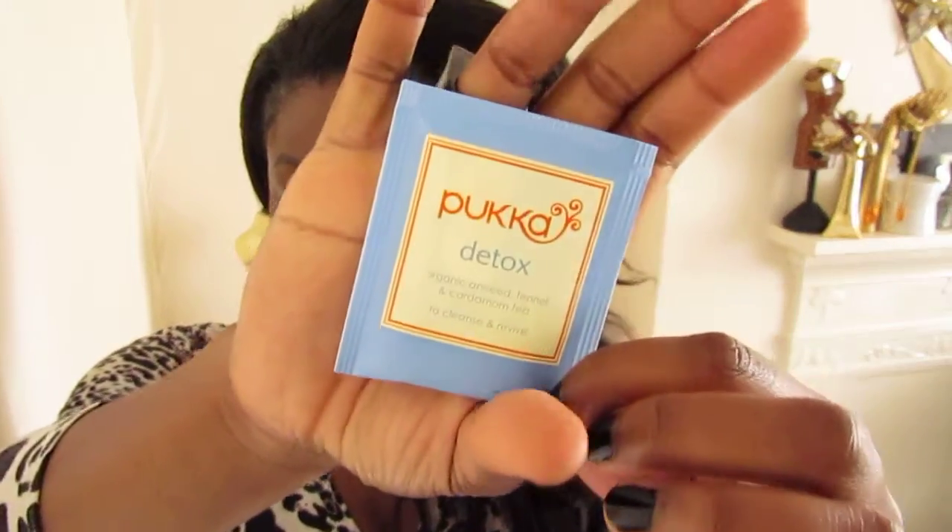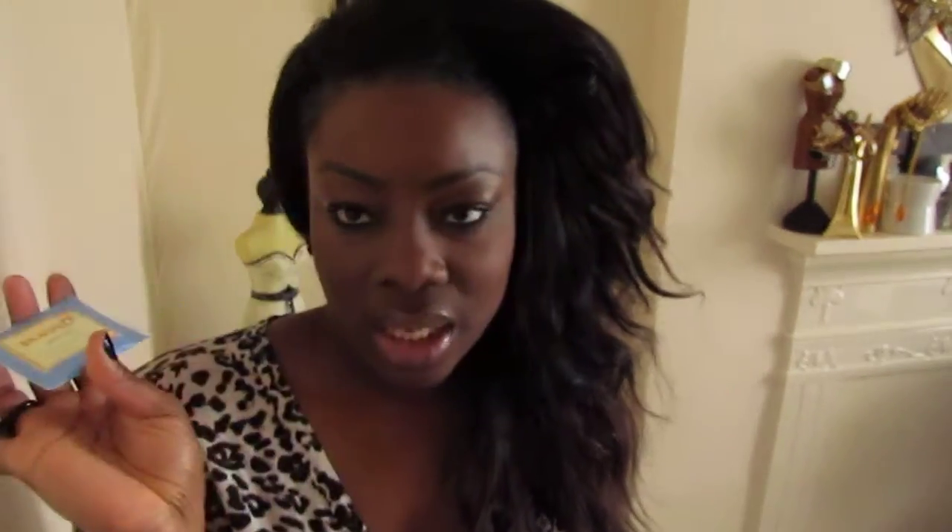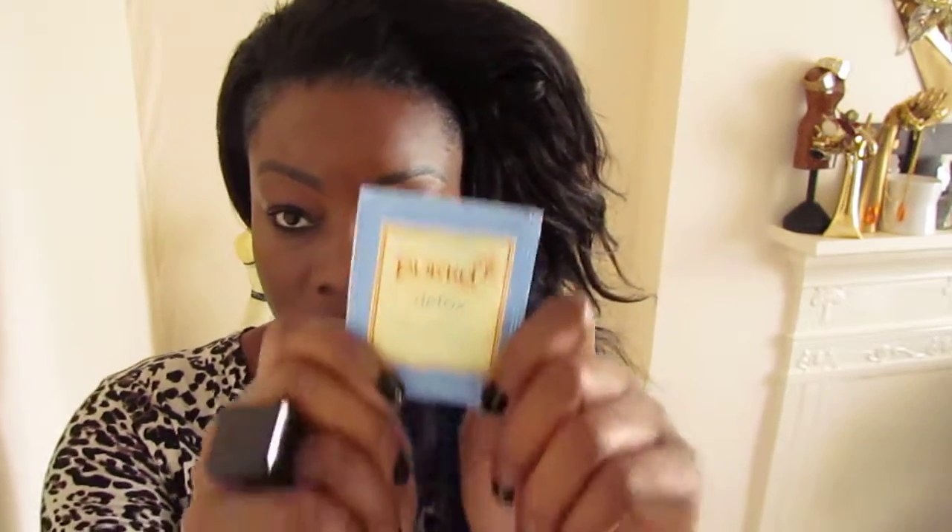And since it's summer and it gets hot, I always like to detox — I do this all seasons anyway just to get rid of toxins. I love to drink my detox tea. This is by Pukka. You can pick this up from most health shops — it's organic aniseed, fennel and cardamom tea to cleanse and revive. It doesn't taste very good but it does the trick and I absolutely love this.